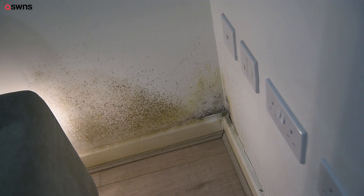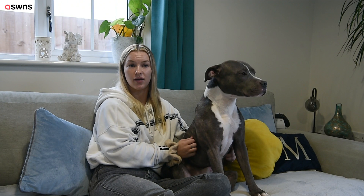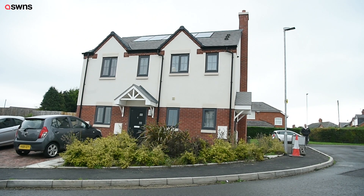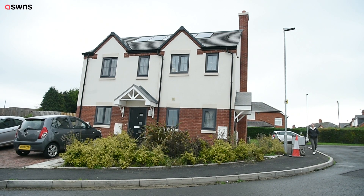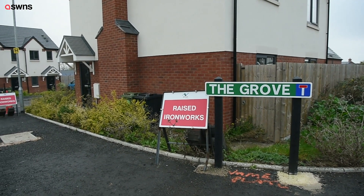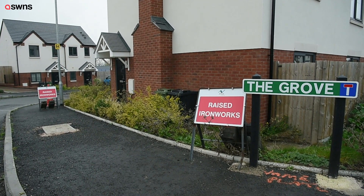I've been living here since March 2021 and I first logged the mold issue with Rooftop in December of that year. Since then I've logged it about three or four more times. I recently had Air Tech sent out by Rooftop and they scanned all the walls in the flat and basically said that I've got severe damp and mold around all of my windows and my front door.